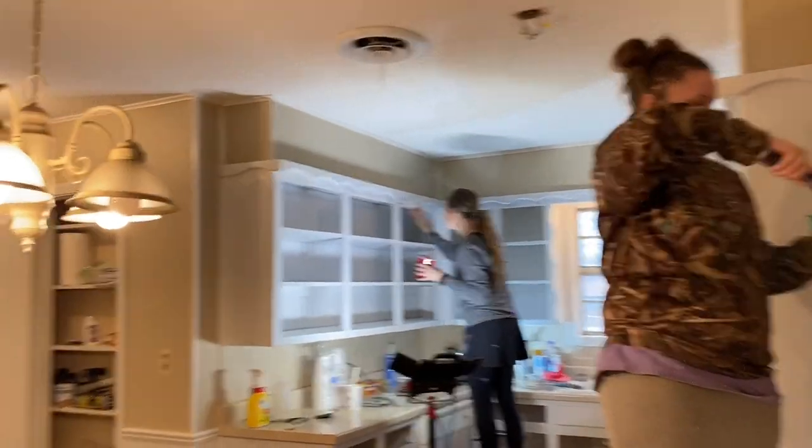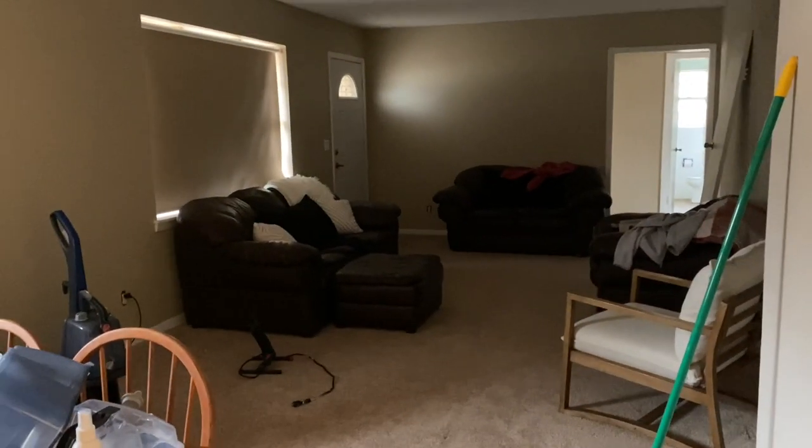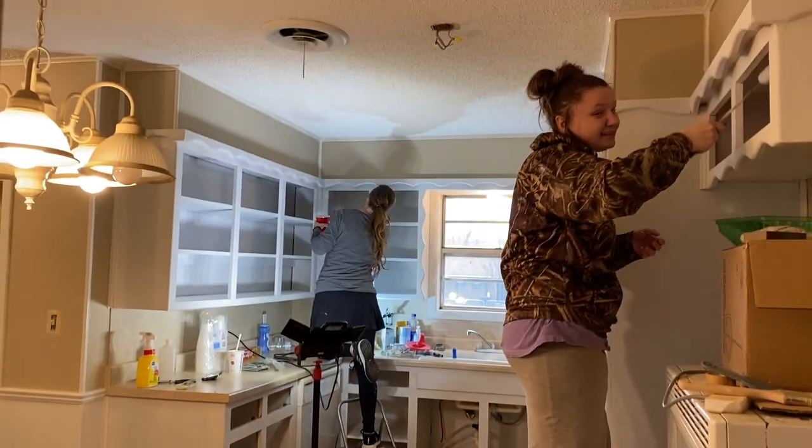They've already finished the floor in the dining room area. It's kind of dark, but there's the living room. She did bring some furniture down this past weekend, so it's coming along. This is the last room that the floor needs to be done, so we're trying to get the painting done so they can do that.